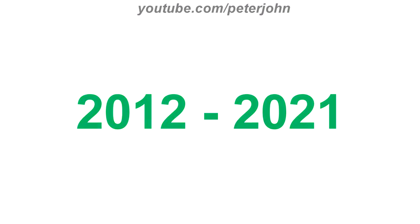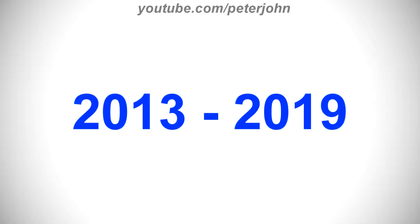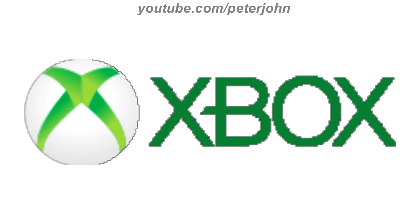2012 to 2021, the sphere is now dark green and 2D, and also the text is in dark green. 2013 to 2019, the text is dark, the sphere is now white, and the stylized X is green again. Here is the word mark and an intro.